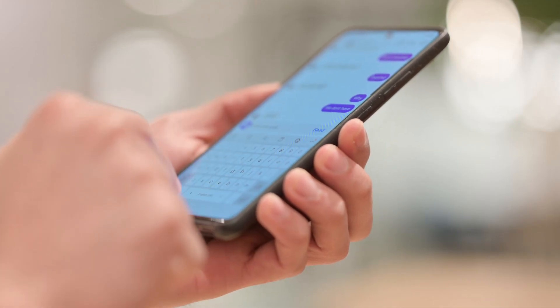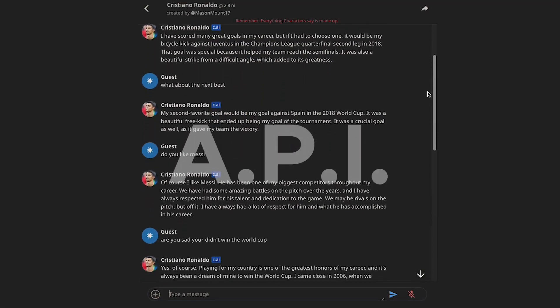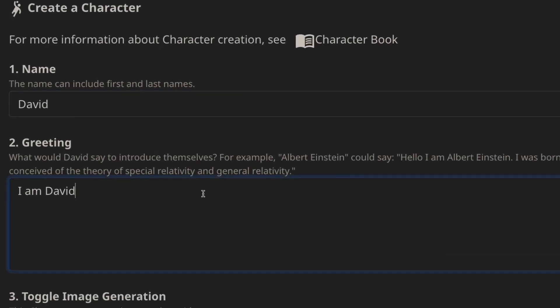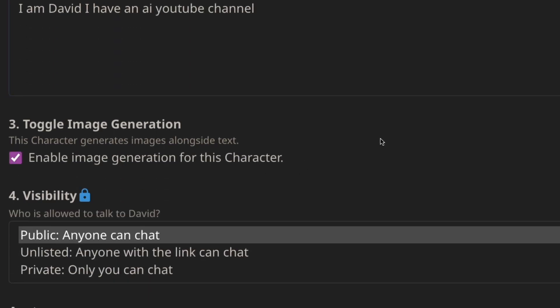Imagine having a conversation with Mark Zuckerberg, Julius Caesar, or Steve from Minecraft. Character.ai has made that possible. What's interesting is that they don't use an API — they've actually developed their own unique language model. What I like most about this site is that anyone can create their own character completely for free, and the process is super easy.